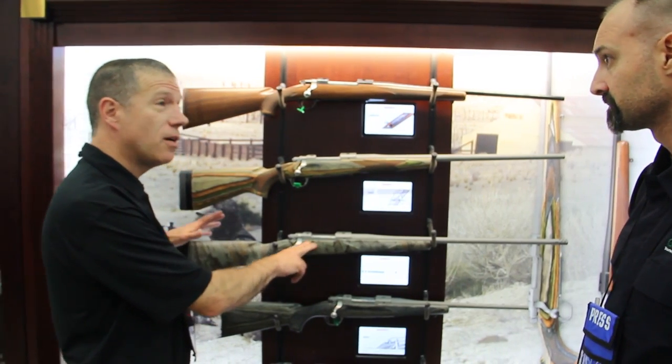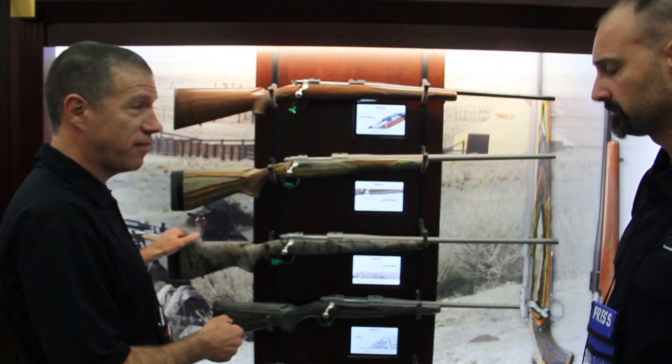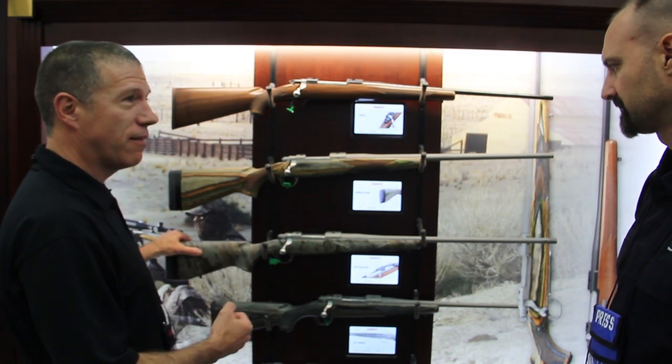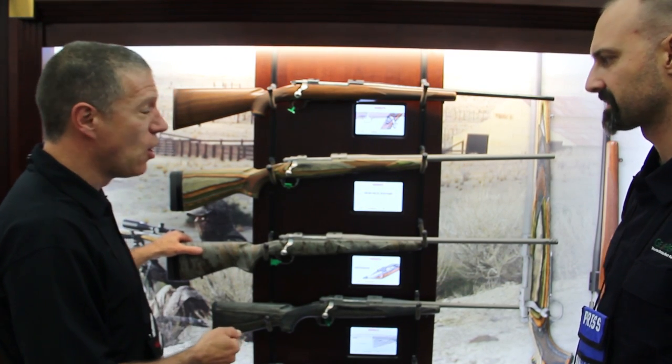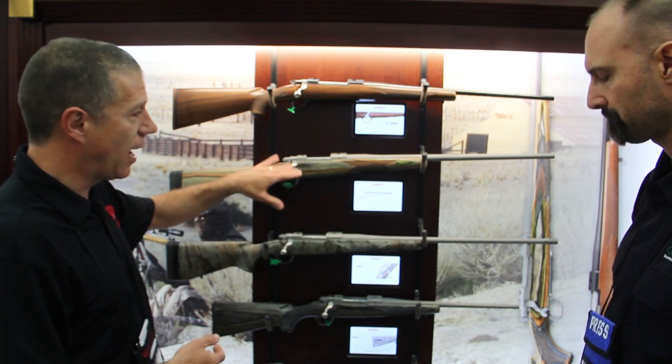So this is our new FTW Hunter. FTW is a long range shooting and hunting school in Barksdale, Texas. You get training on how to shoot long range, and that makes those medium range hunting shots that are still ethical, like a chip shot. We've worked with them for many years and they made some suggestions on how to make a good Hawkeye even better.